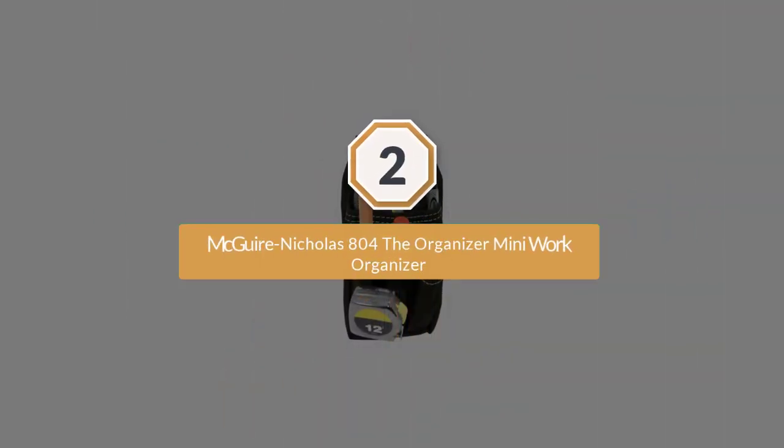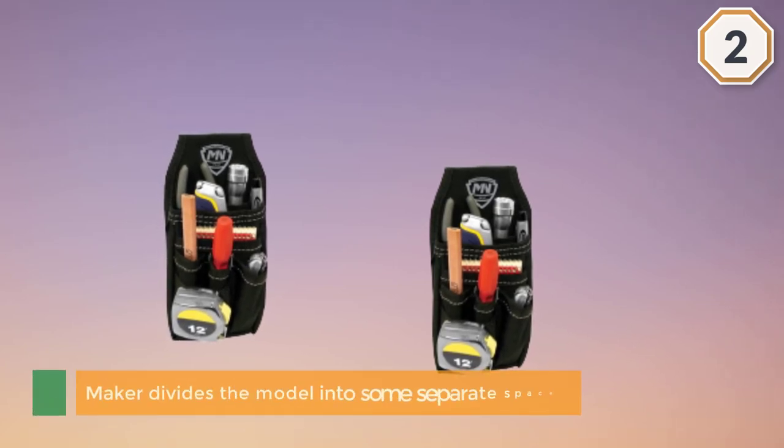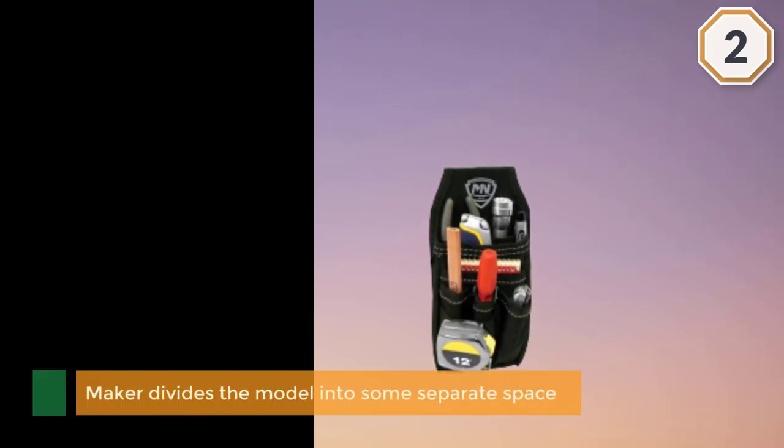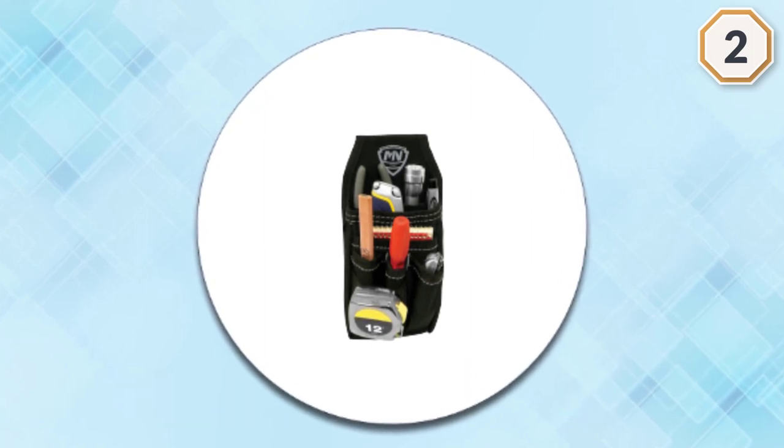Number two: the Maguire Nicholas 804, the Organizer Mini Work Organizer. This little one comes in handy when workers do some light duties at the job site. With a purpose to give customers proper storage, the maker divides the model into some separate spaces to keep different gear.